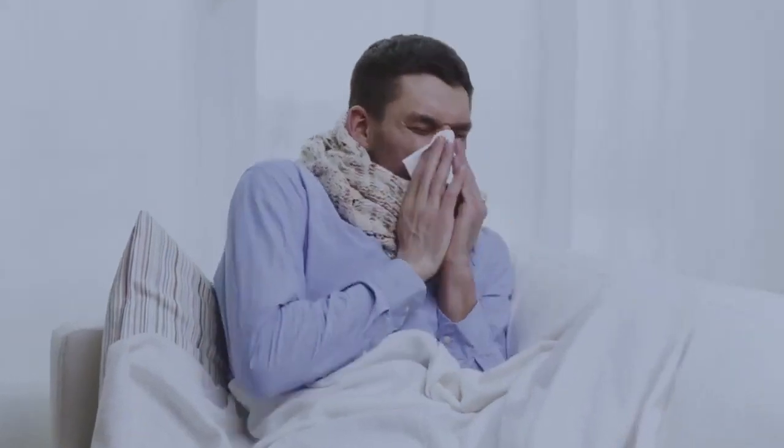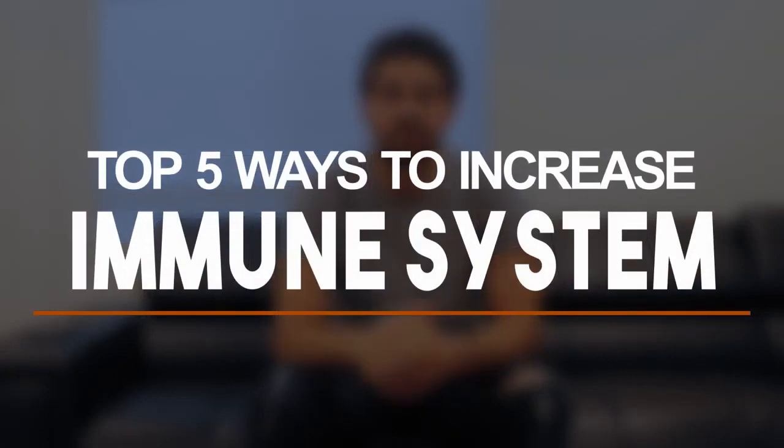When it comes to the immune system, there are so many simple ways to boost it — to stay healthy and make sure that you don't end up getting a flu or something like the coronavirus. In this video I want to give you my top five ways to really increase your immune system and feel great.